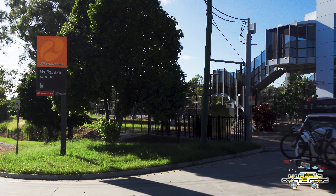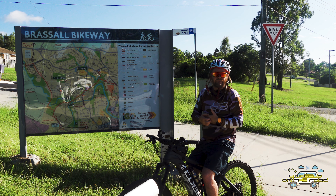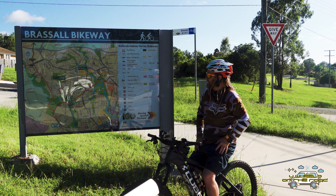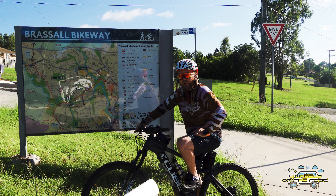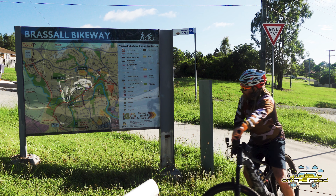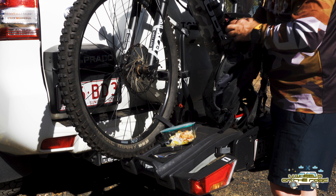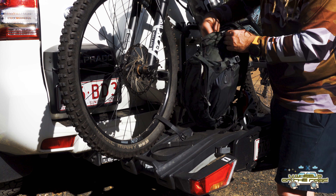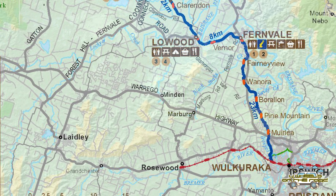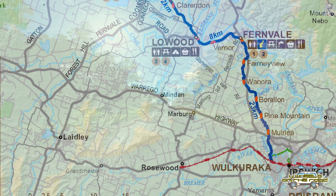We're just here at Wulkuraka Station this morning, covering the first leg of the journey from Wulkuraka Station — hope I'm pronouncing that correctly — out to Fernvale. We go through a little bit of North Ipswich here but it's a pretty nice ride nevertheless; there are quite a few parks here. It's going to be a long one, so it's a good idea to get yourself a significant backpack with some water and food — plenty of provisions for the journey.